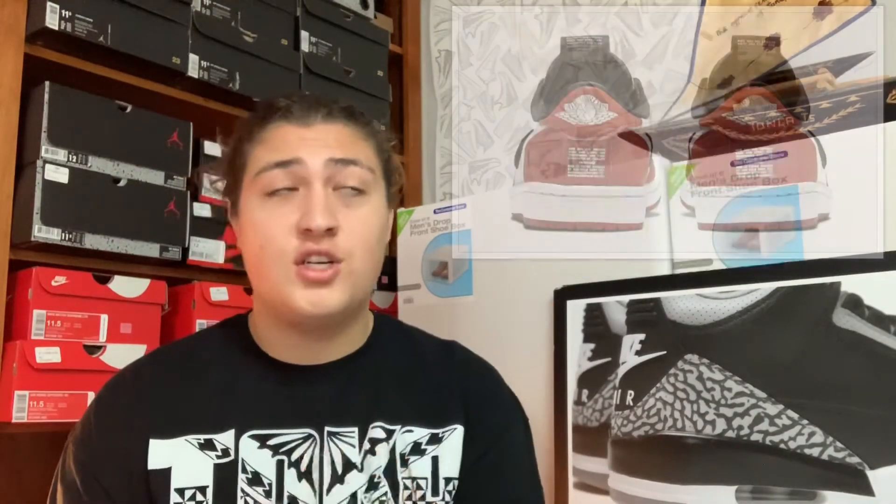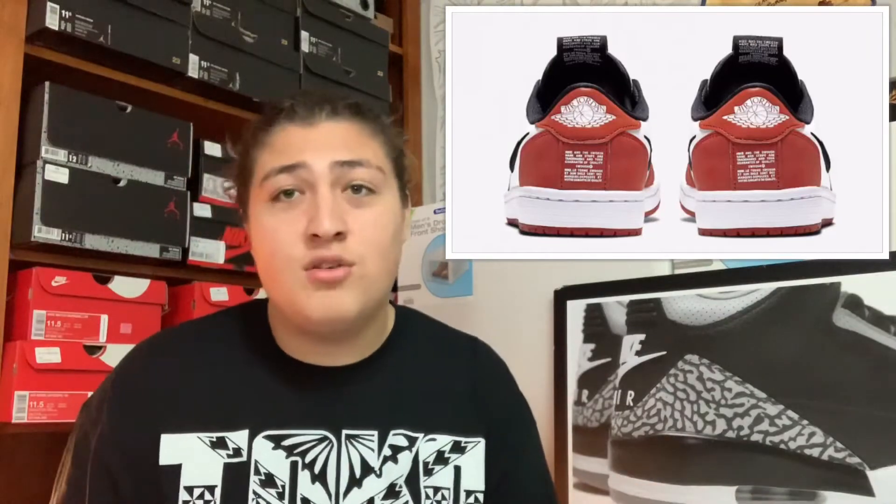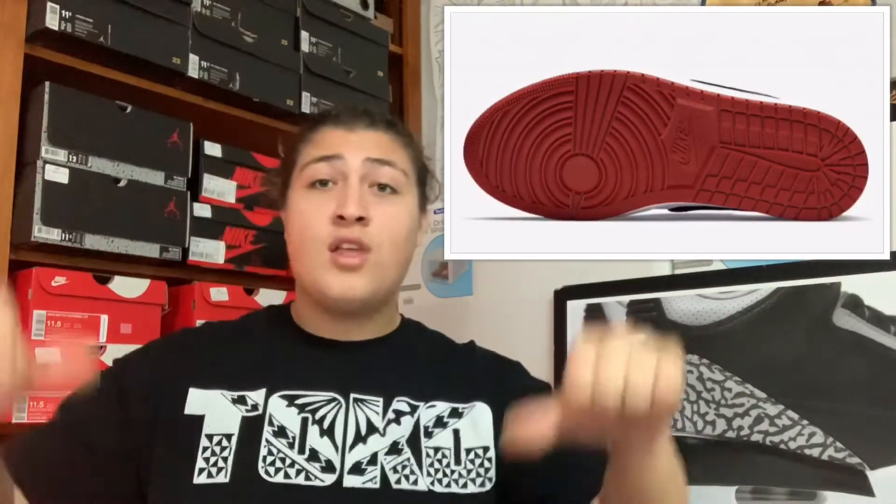Also coming out tomorrow we got the Air Jordan 1 Low Women's Slip Chicago. I don't know about these — that's a women's only, so no dudes should be rocking these. And if you're a woman wearing these, I hope you got them for like 20 bucks, because these things retail at $100 and they are not worth $100. I can see these going straight to the outlets for like $19.99 with 30% off. Do not spend $100 on that shoe. That is a drop for me.